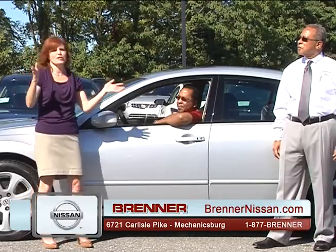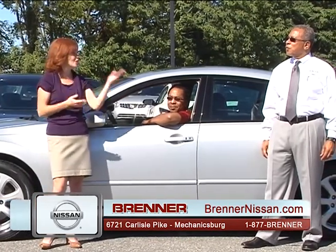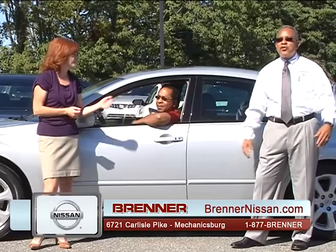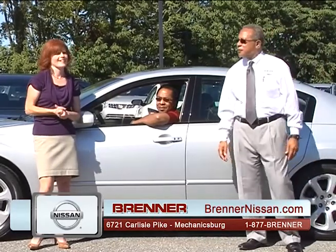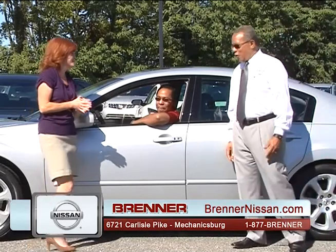Hello, welcome to the Brenner Nissan Auto Show, first edition. I'm Carrie Plegia, along with Waverly Parker, General Sales Manager here at Brenner Nissan. It is a beautiful day here in Mechanicsburg. It is gorgeous. Thank you for having us. You're welcome.